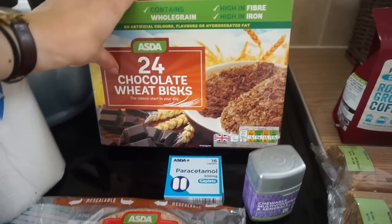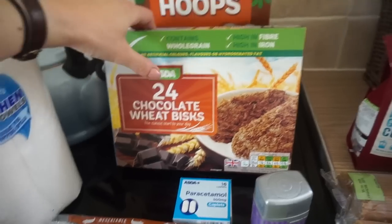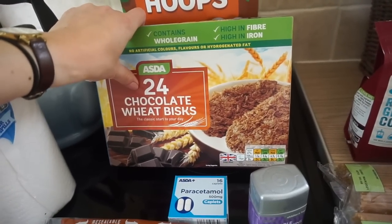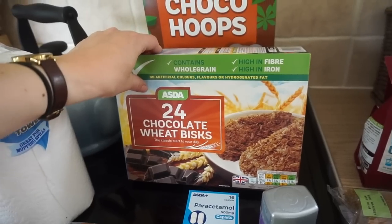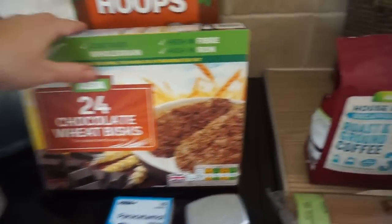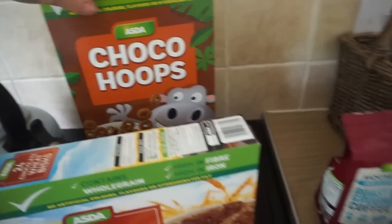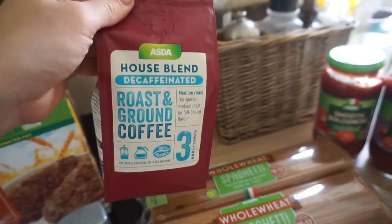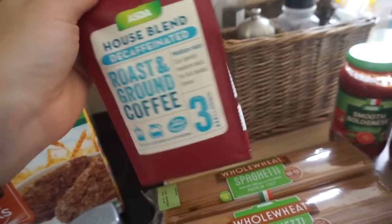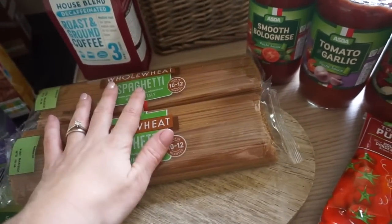Paracetamol, some chocolate Weetabix — this has been like one of my go-to things at the moment and the kids have been loving it as well. I've tried the ones from Lidl, they're really good, and I've tried the mini ones. They are just a bit of a morning treat, but not too bad — kind of sweet without throwing sugar on them. Chocolate hoops as well, I just thought the kids might like those. And I've got some decaffeinated ground coffee, Asda's version — this was only £1.45. Two lots of whole wheat spaghetti — they were two for a pound.